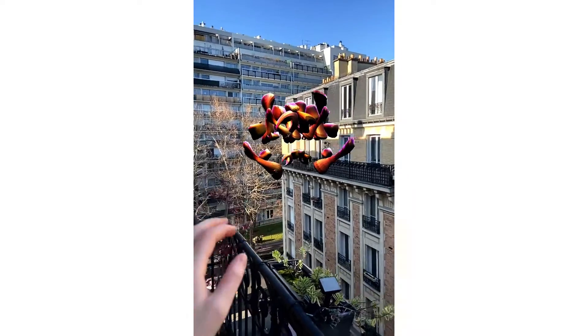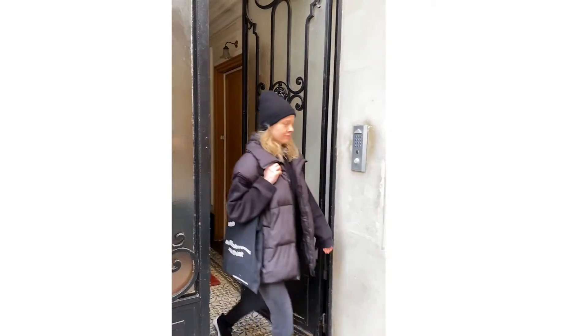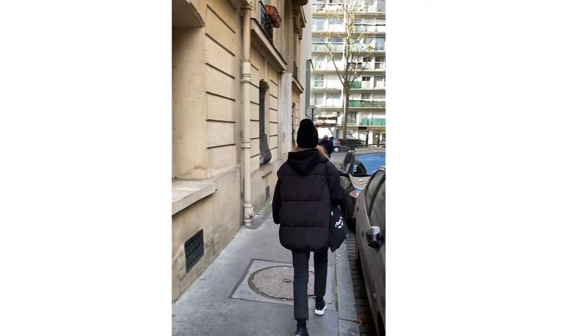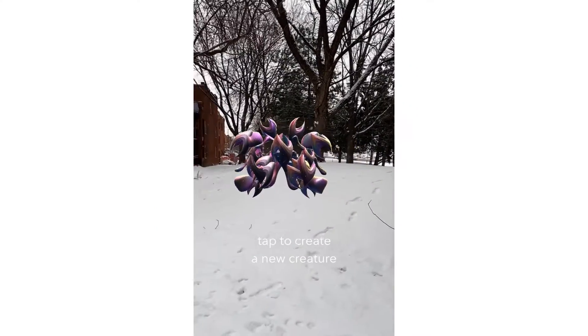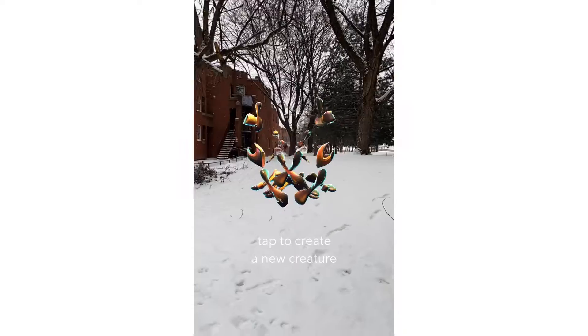My lens is a generative sculpture experience. You get to have your hand at creating something unique, and you can see it from every angle. You can walk around it, you can get up close to it. If you back up far enough, it'll also get curious about you and will turn back and face you.